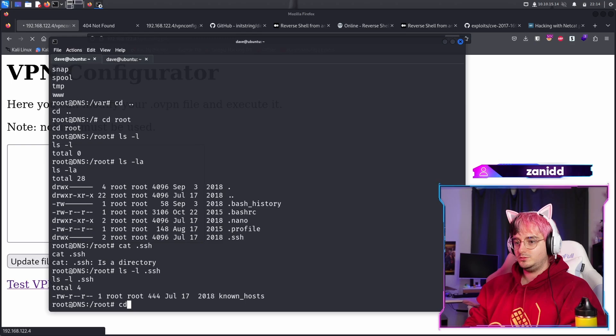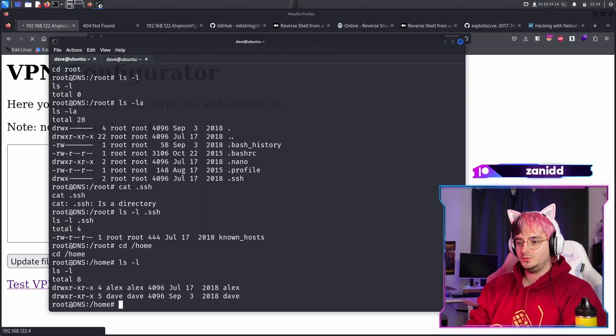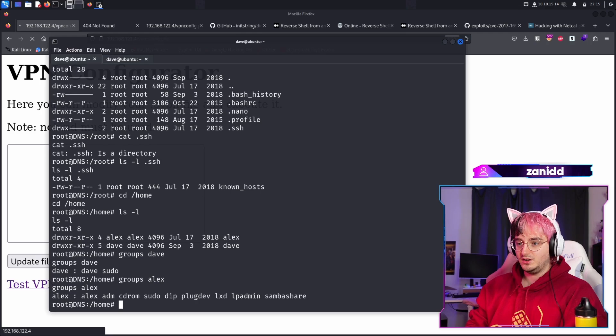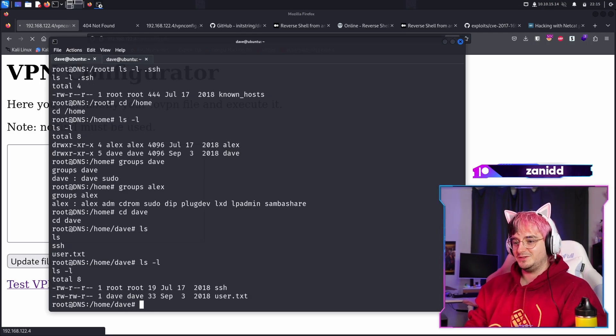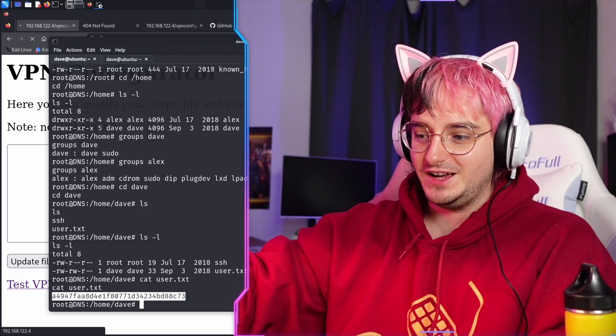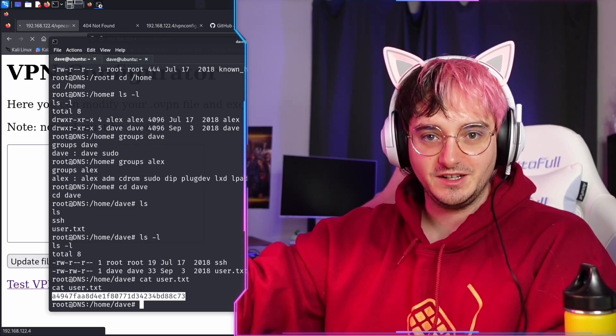Let's just CD into home. We have Alex and Dave. So we have groups for Dave, and Dave has sudo. Fantastic. And we have groups for Alex, which also has sudo. So let's go into Dave and we have the user flag. After almost a month of hacking into this thing, we finally got the user flag.